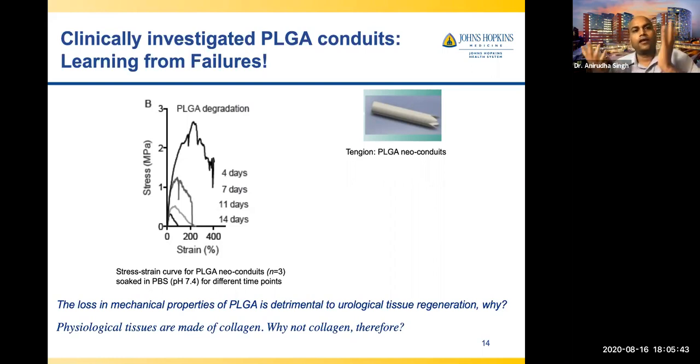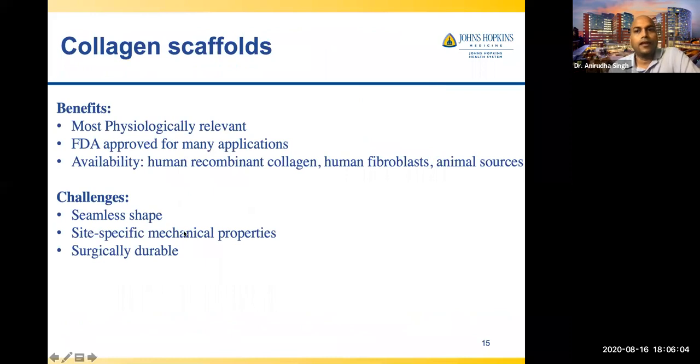Our body is full of collagen; physiological tissues are made of collagen. So why not collagen? In the Atala work, they used collagen only to help cells adhere — not as a base scaffolding material. Collagen has a lot of benefits: it's a physiologically relevant material, FDA-approved for many applications, available as recombinant collagen from human fibroblasts or from animal sources. But collagen does not make a nice tube on its own, and would the tube have the right mechanical properties — like a rubber balloon? It also needs to be surgically durable so you can suture it.